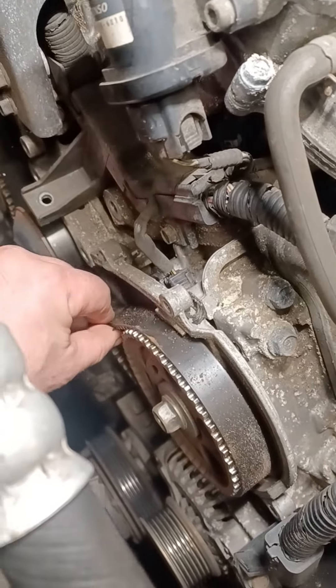Usually people skip changing it because it's an expensive part. When they do the timing belt, they maybe just put the kit on it and forget about the tensioner — they reuse it. And usually this thing fails.